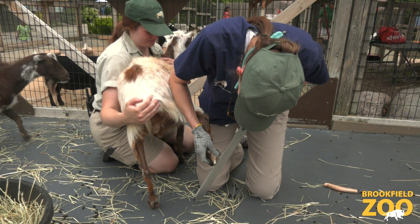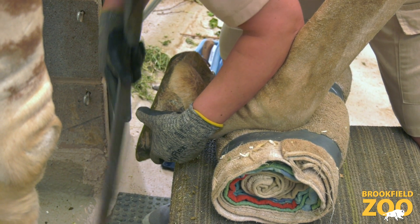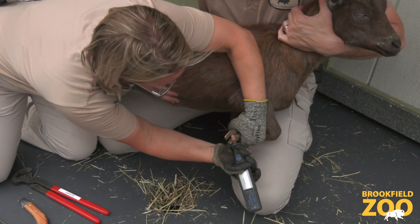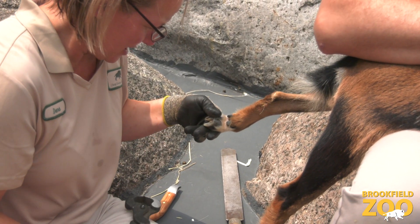Veterinarian Dr. Katie and animal care specialists Dana and Kate were trained in hoof trimming at a week-long workshop with the Zoo Hoofstock Trim Program. During this training, zoo farriers teach animal care specialists how to keep hooves trimmed to the correct length and to spot any potential issues.